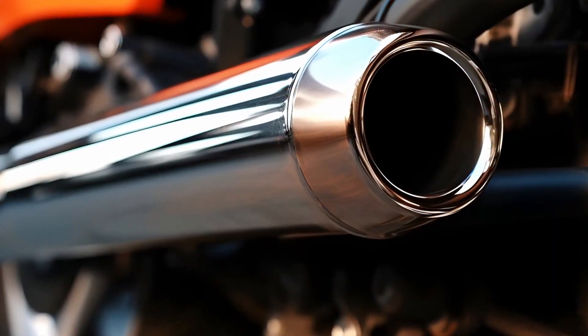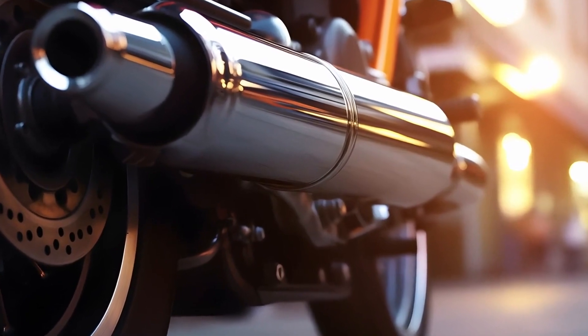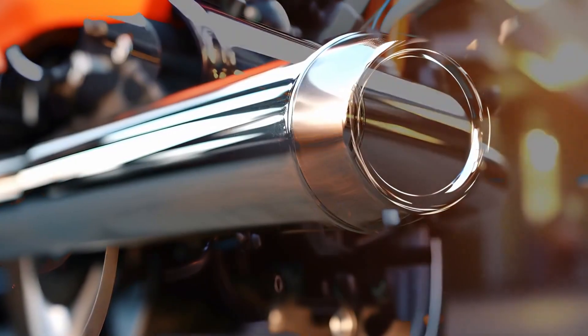Look for shops that specialize in muffler installations and repairs. A specialized shop is more likely to have the expertise and experience needed to handle your specific needs.